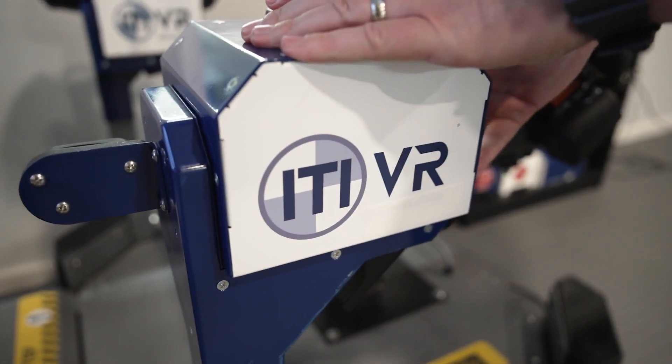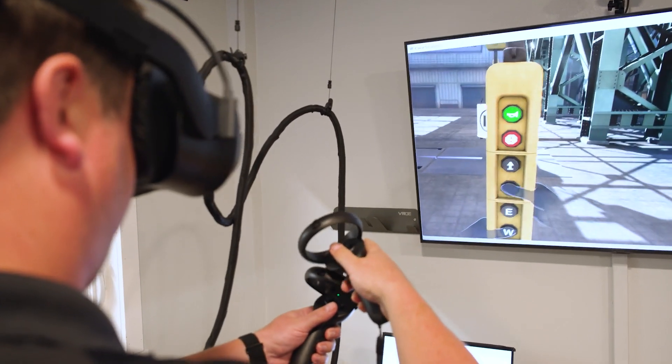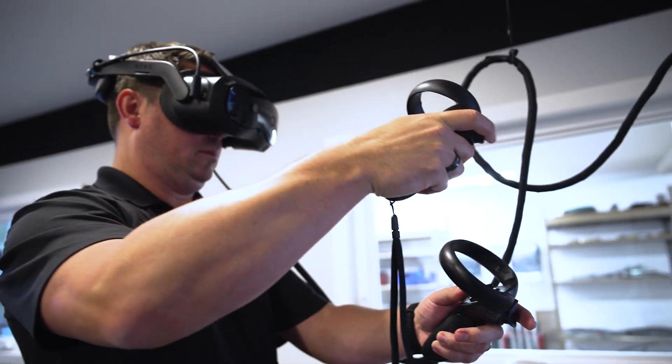We offer flexible options, from controller pods to belly boxes, so you can easily switch between crane types without being locked into one setup.